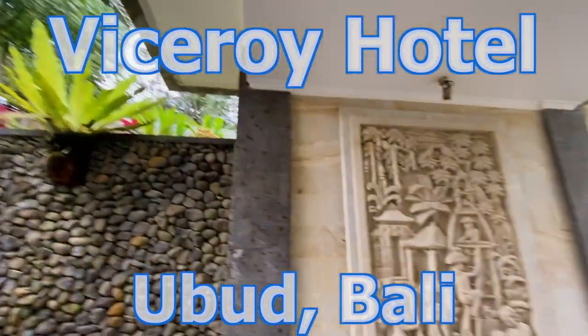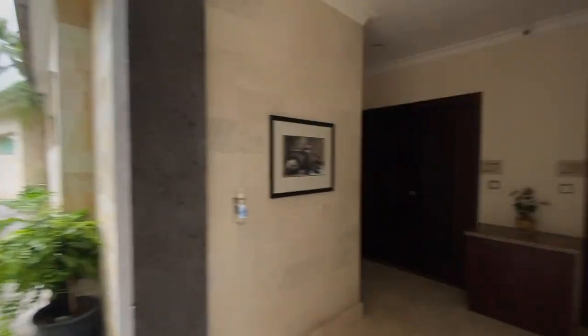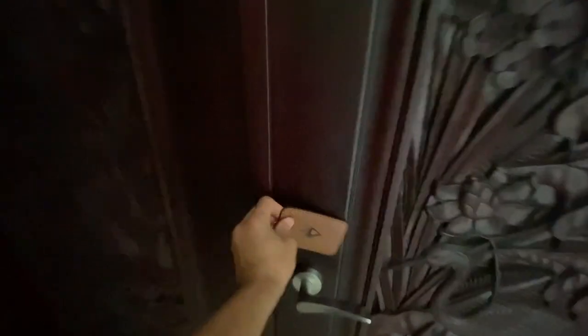I'm here at Viceroy Ubud, a gorgeous hotel, and I'm going to take you on a tour of the deluxe terrace villa here. It's the most common room type and it's just stunning.